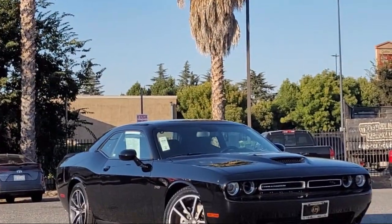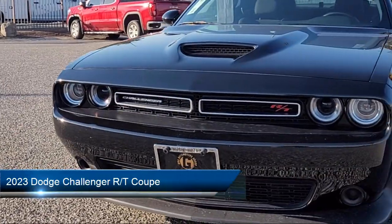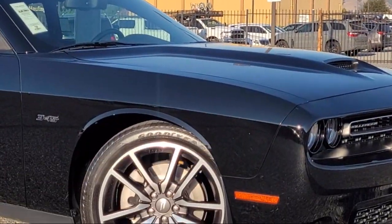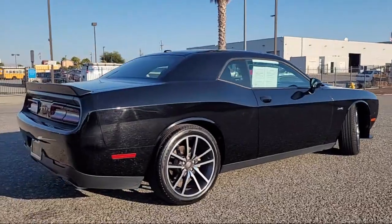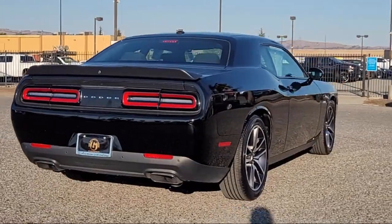Welcome to Gilroy Chrysler Dodge Jeep Ram, and here's a look at another one of our great vehicles for sale. It comes equipped with a 276-watt amplifier, Apple CarPlay and Android Auto, Houndstooth Cloth Performance Seating, Quick Order Package 28H, Park View Rear Backup Camera, and a Garage Door Transmitter.